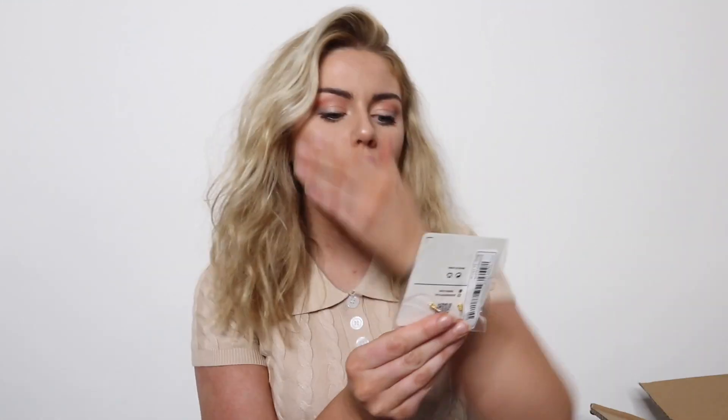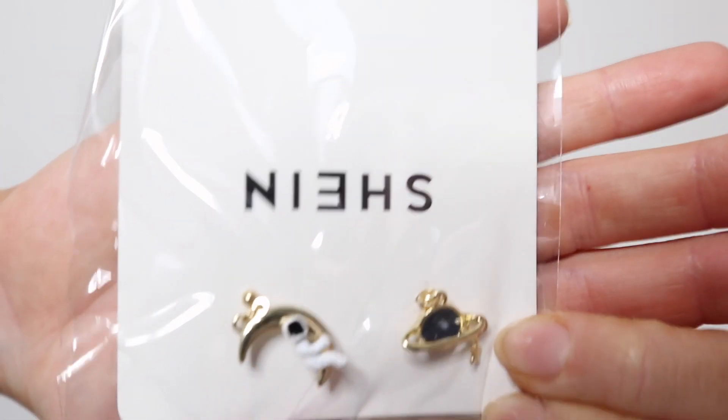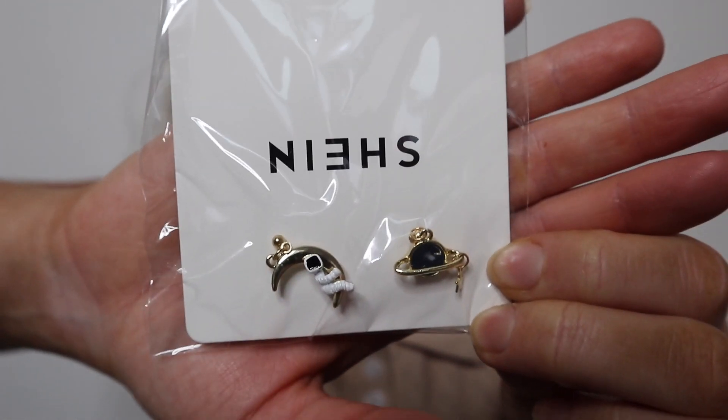Oh my god, this is so cute! Shein have the cutest accessories ever. They have these earrings — two different ones: one is a moon with an astronaut sat on it, and another is a planet. Oh my freaking god, look at that little astronaut!